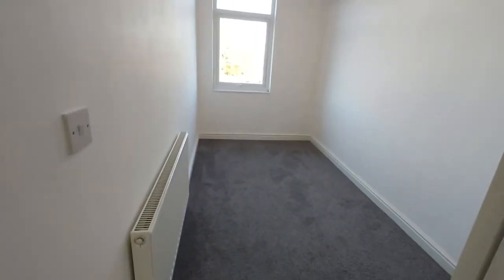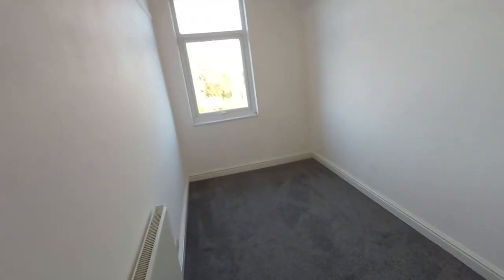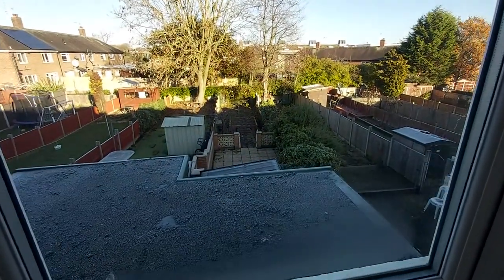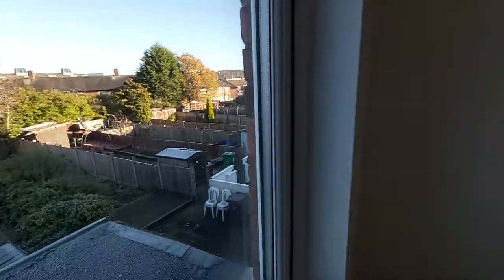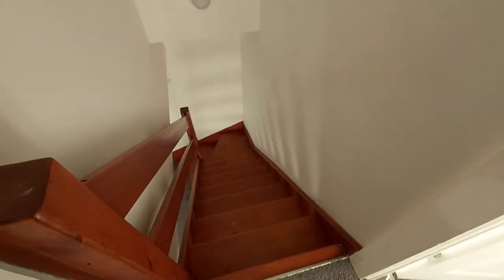And then this is bedroom three, which has a complete rear aspect and a good view of the garden. So there you have a three-bed mid-terrace with a downstairs bathroom, two receptions, on a popular road — Ragdale Road, NG6. Available to view and available to rent immediately. Please inquire.